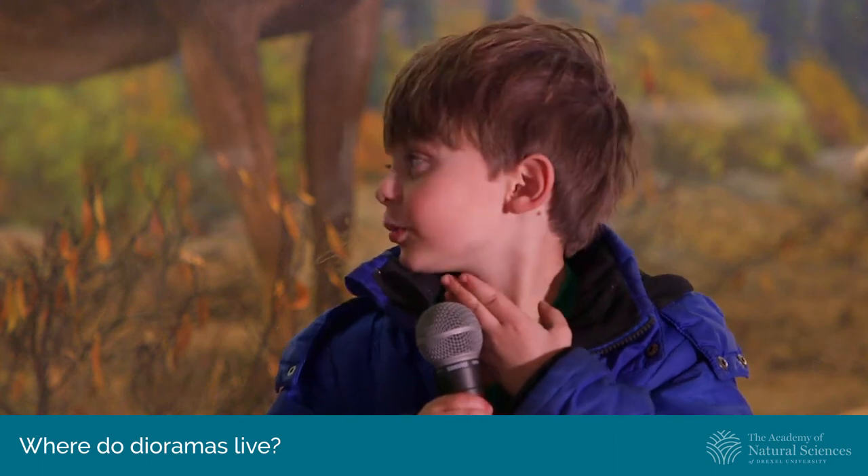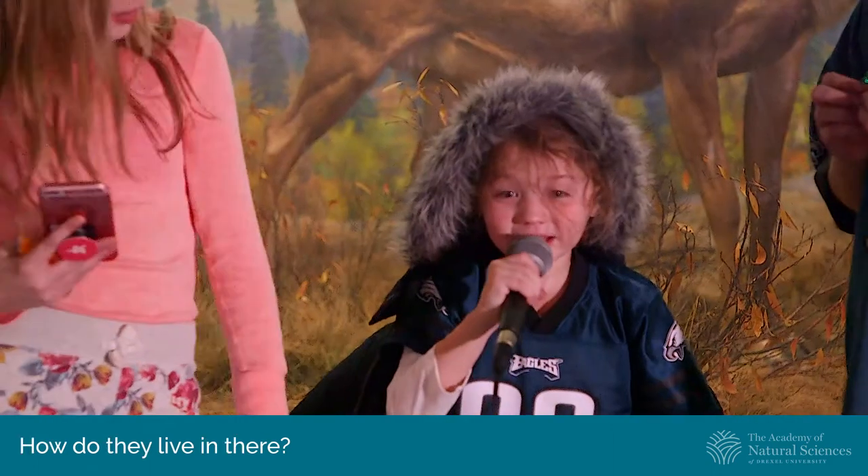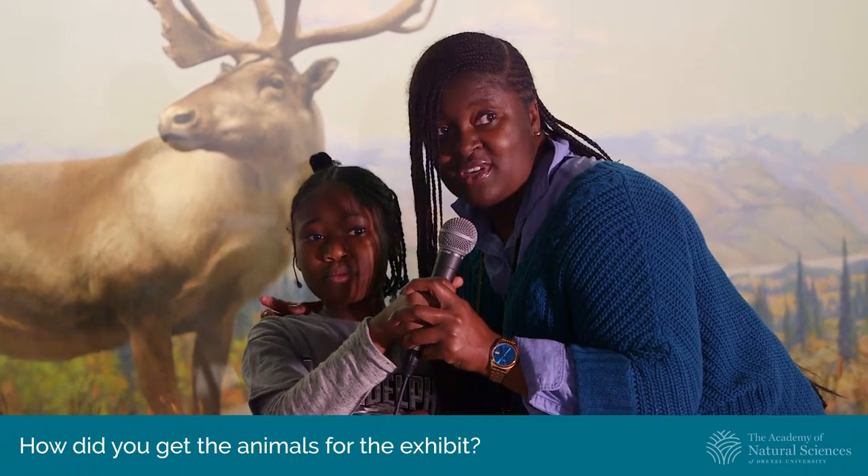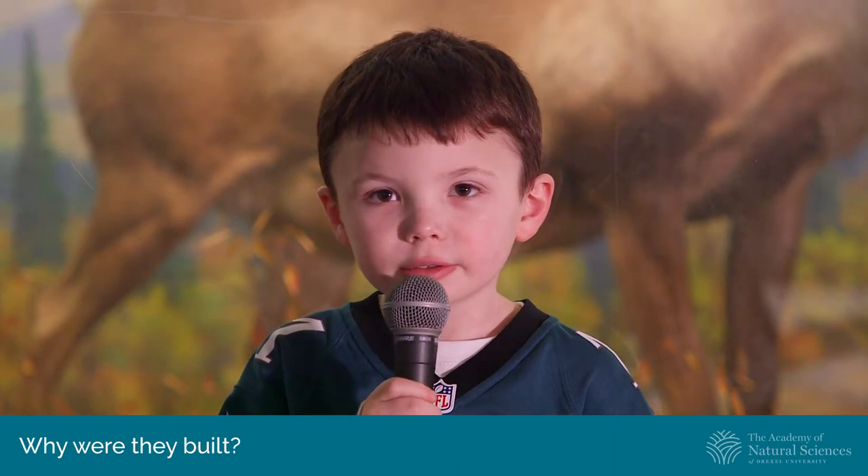Where do dioramas live? How do they live in there? Mom has a quick question: how did you get the animals for the exhibit? Why were they stuffed? Why were they built? Yeah.